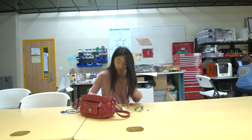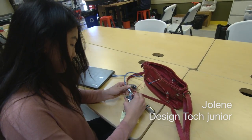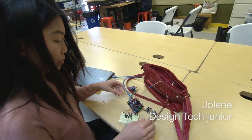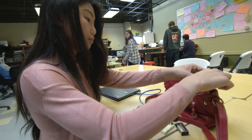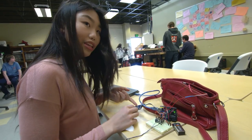Me and my partner, we created a pickpocket proof purse. What the purse does is it alerts the user immediately if someone's opened their purse that's not them. It's triggered like that, and then you scan the ring and it turns off.